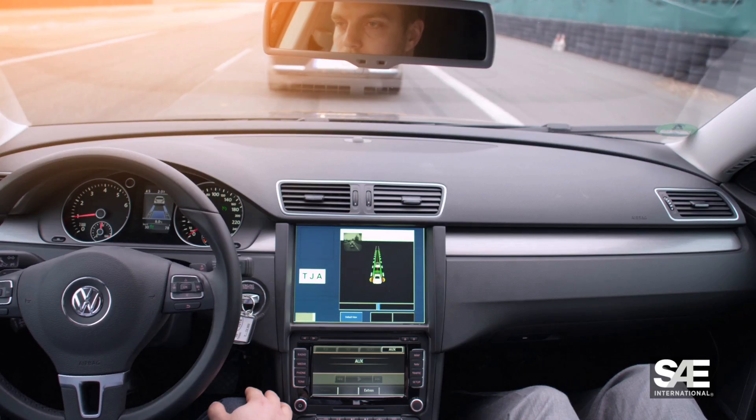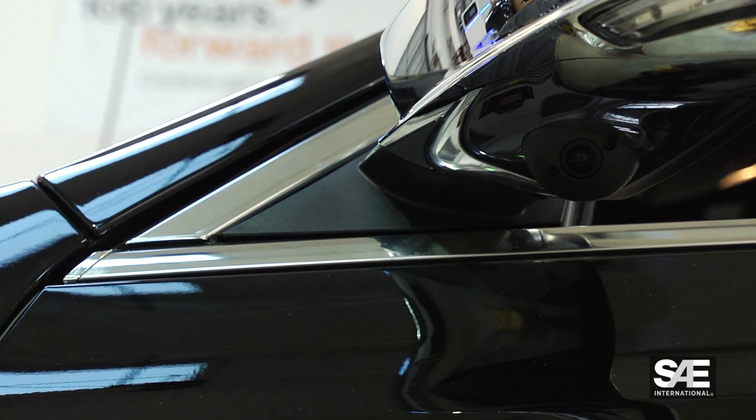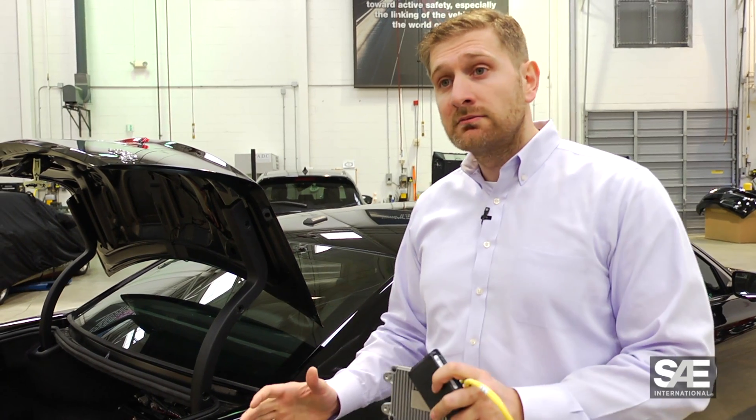In this episode, engineers at IAV and Continental Automotive demonstrate sensors, radars, and safety systems, and discuss how the convergence of these technologies is enabling higher levels of automated driving — with exclusive on-location footage and expert interviews.